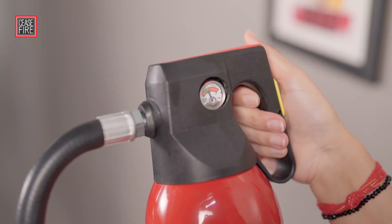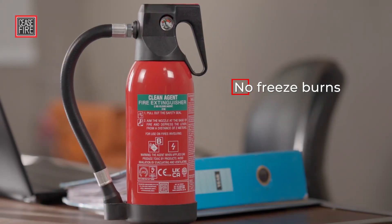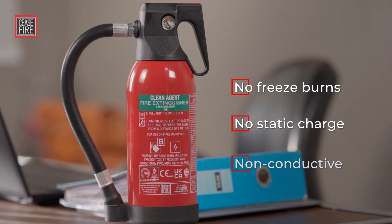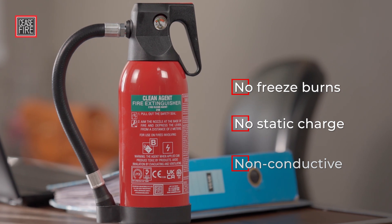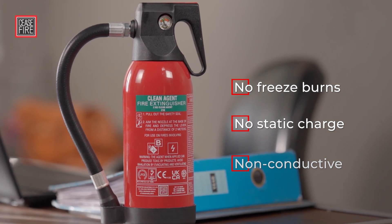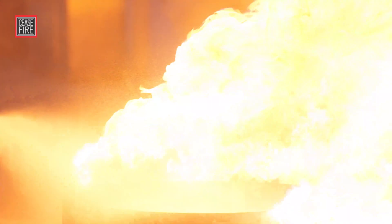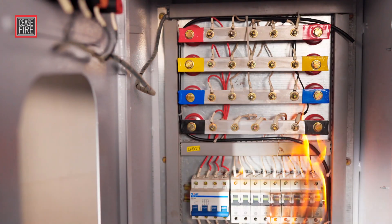The Fluoroketone extinguisher's pressure gauge ensures the extinguisher's readiness by mere observation, causes no freeze burns or static charge to firefighters, is non-conductive, and ideal to be used in places where multiple classes of fires are involved, as it effectively fights class A, B, and electrically started fires.